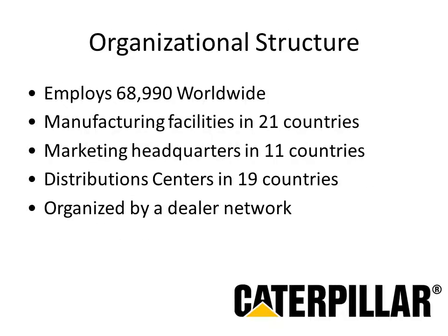Caterpillar employs almost 70,000 individuals worldwide. It has manufacturing facilities in 21 countries, marketing headquarters in 11 countries, and a distribution network spanning over 19 countries. Caterpillar's business lines include machinery like excavators, loaders, dump trucks, engines, on-road trucks, agricultural products, electronics, and a defense product segment.